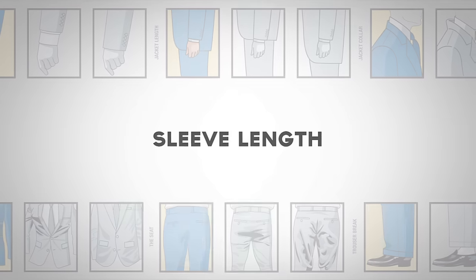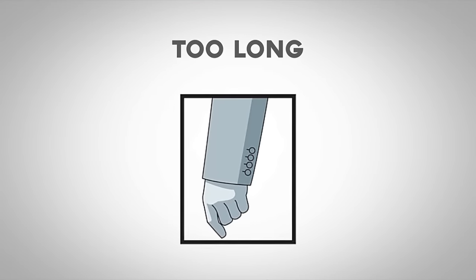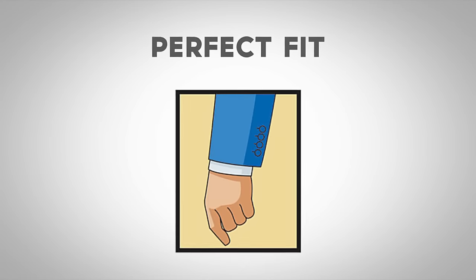Now, let's talk about sleeve length. More than an inch of shirt cuff showing means the sleeves are too short. If the sleeve goes much beyond the wrist bone, it is too long. Proper sleeve length will show between a quarter to a full inch of shirt cuff.